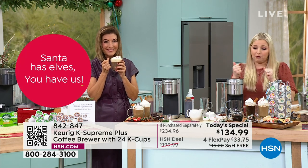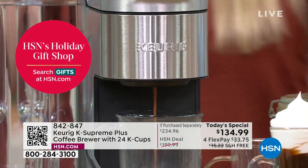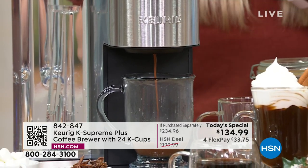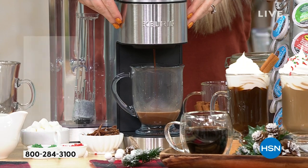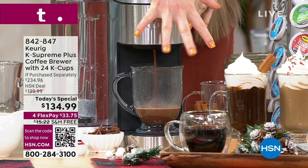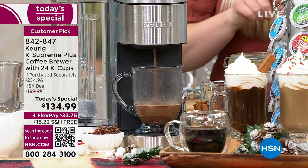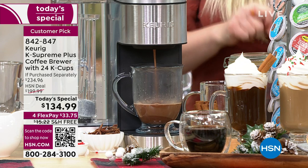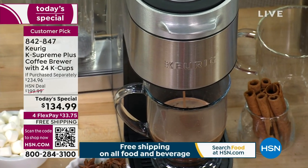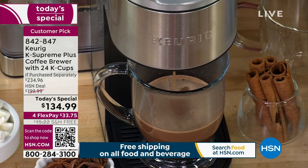Once you go to this brewer, there's no going back because you've tasted what it's like to have a fully extracted coffee. All those grounds are being saturated by five streams of water hitting that K-cup and getting down into your cup of coffee. That's why your coffee may be stronger, but a really neat feature is that we've given you the opportunity to change your strength.